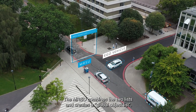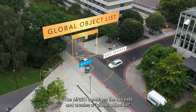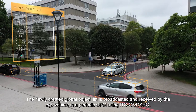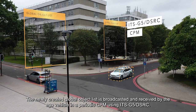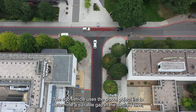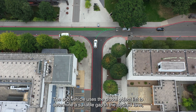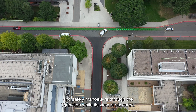The MRSU combines the two lists and creates a global object list. This newly created global object list is broadcasted and received by the EGO vehicle in a periodic CPM using ITS-G5. The EGO vehicle uses the global object list to determine a suitable gap in the desired lane and safely manoeuvre through the T-junction while its view is obscured.